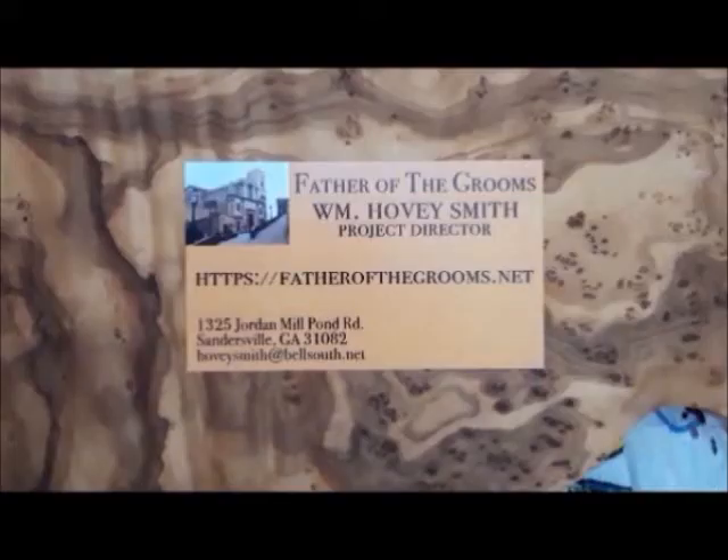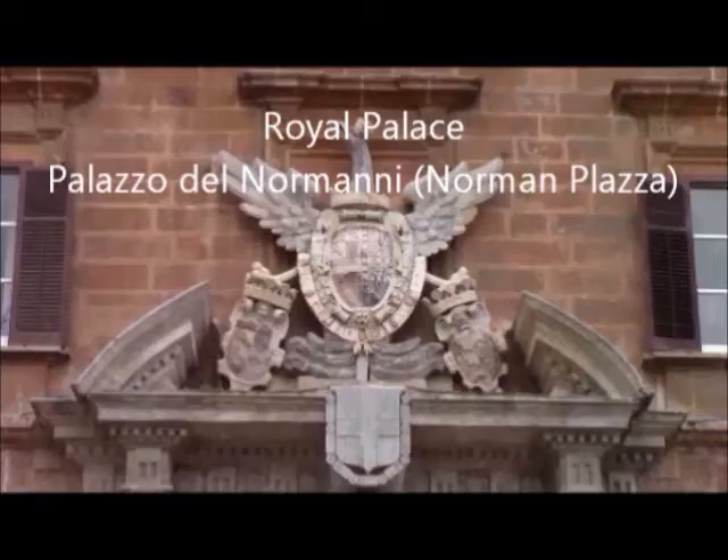I'm Hovey Smith, and I am the principal involved in a production of a novel, screenplay, and new movie, Father of the Grooms. And this is the first day of a nine-day tour through Sicily.